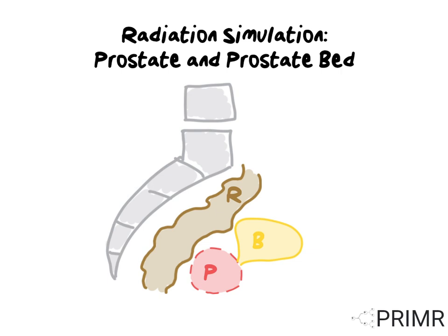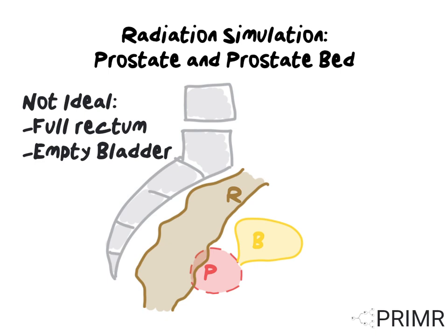Next we'll review how the filling of both the rectum and the bladder can affect both the accuracy and side effects from radiation. Under not ideal circumstances, the rectum is full and the bladder is empty. A rectum full of stool will bulge into and press against the prostate gland, or even push into the prostate bed. A completely empty bladder will deflate and sit atop the prostate like an empty balloon, or even pull inside the prostate bed. In this scenario, the rectum and the bladder are both getting more radiation dose than is necessary, which can increase the risk of side effects.